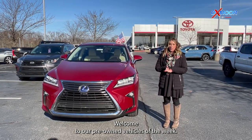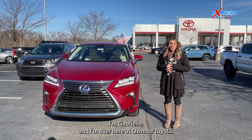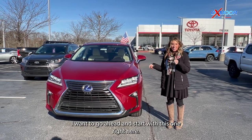Hello everyone. Welcome to our pre-owned vehicles of the week. I'm Gabrielle and I'm over here at Oxmoor Toyota. We have three vehicles we are going to go over some details on. I want to go ahead and start with this one right here.